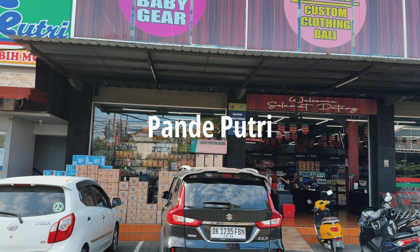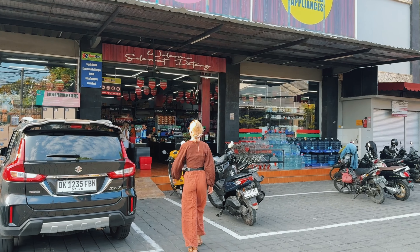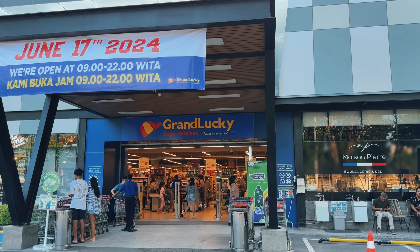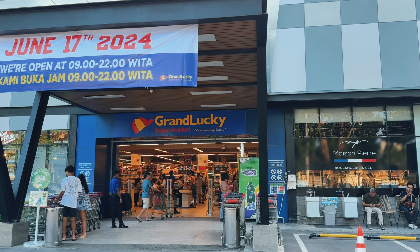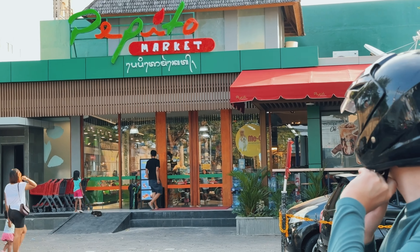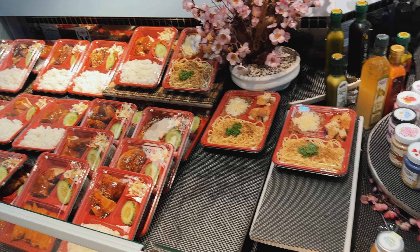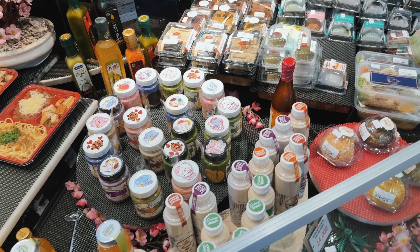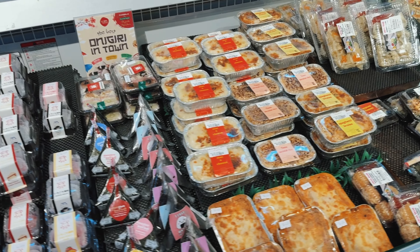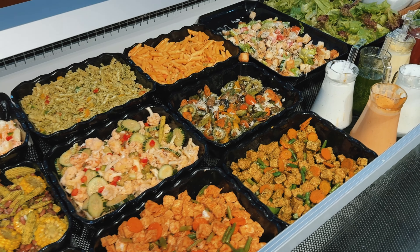This small store is called Panda Putri — you can find everything you need here. There's also Grand Lucky, which we like for its large selection of cheese. We also like Mason Pierre Bakery. And this is Pepito, our latest discovery. We love the salad bar where you can find whatever you want and fill your own bowl. After 8 PM there is a 50 percent discount on the salad bar.